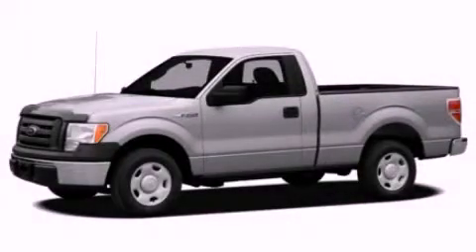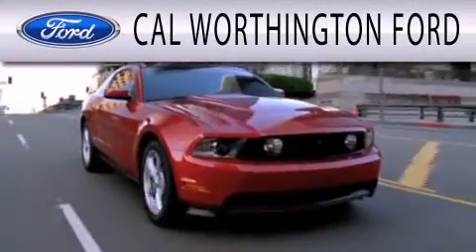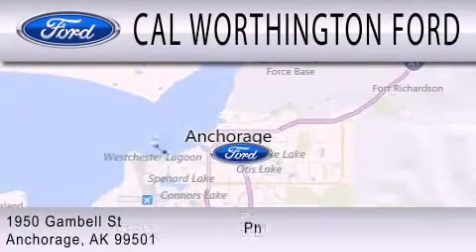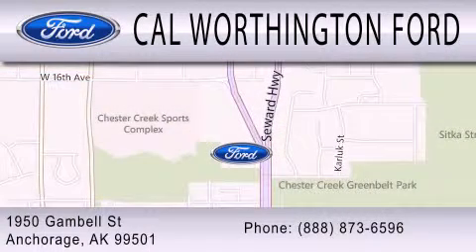Call or visit us right now and arrange your test drive today. Cal Worthington Ford is dedicated to doing everything possible to ensure that the experience you have selecting your next vehicle is as pleasant as possible. We are located at 1950 Gamble Street in Anchorage.